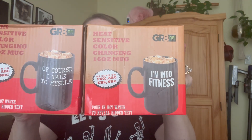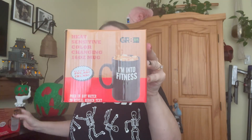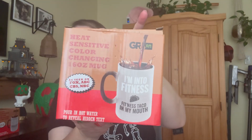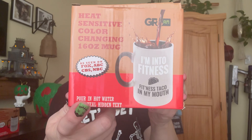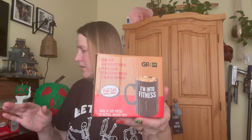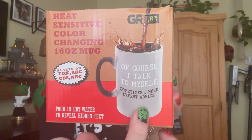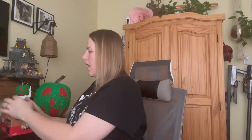This next item was a wow for me — I grabbed two of them. They're heat-sensitive color-changing mugs, both 16 ounces. The first one says 'I'm into fitness — fitness taco in my mouth.' It says as seen on Fox, ABC, CBS, NBC, so I guess these were on the news somehow. The second one says 'of course I talk to myself' and on the other side it says 'sometimes I need expert advice.' I picked these up because my husband has a white elephant party every year at his job, and I thought this would be a pretty cute, fun little gift. At $1.25, cute!